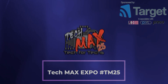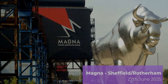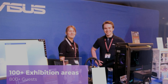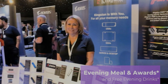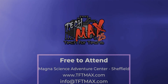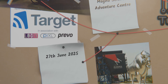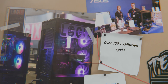The Tech Max Expo 25 is the UK's top tech trade show, bringing together hundreds of IT professionals. It's a great opportunity to strengthen relationships with vendors and distributors while networking with industry leaders. You can explore the latest tech and services for growing your IT business, and there are thousands of pounds of prizes up for grabs.